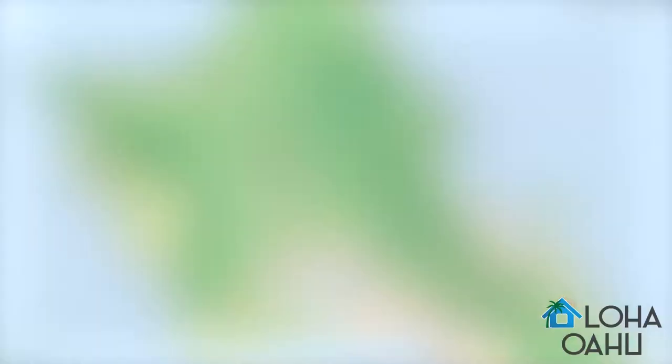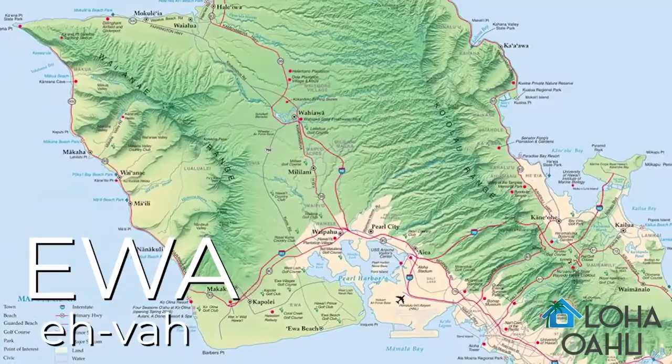Now that we're familiar with the islands, we can work on the names of a few towns on the island of O'ahu. Jen, tell me about that Ewa side of the island. We call the west side the Ewa side of the island — the W is like a V. A popular place to live is a town called Ewa Beach.